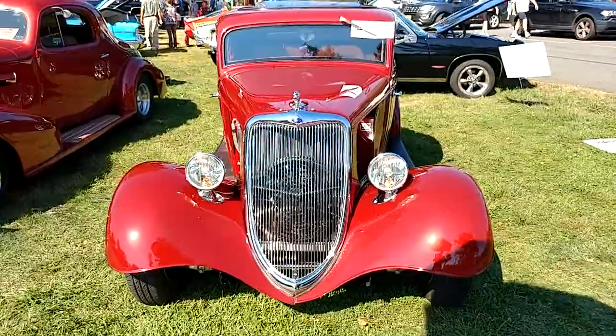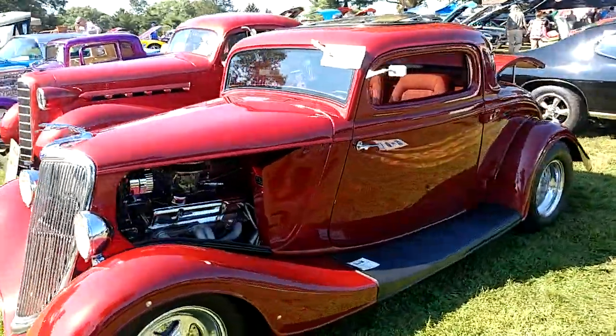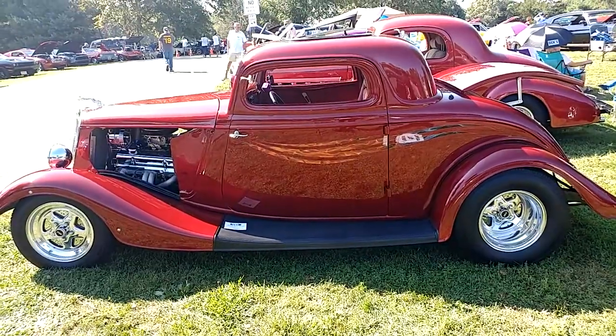It's a three-window coupe — very interesting flames on the side, right?